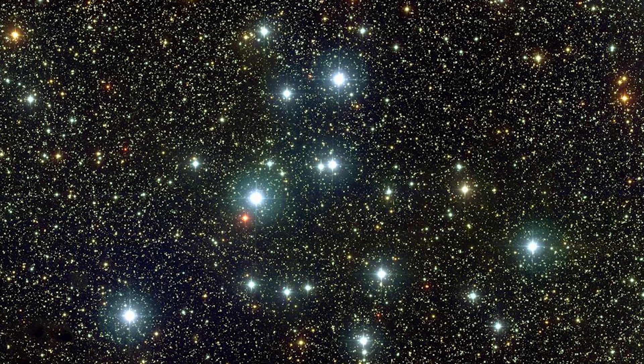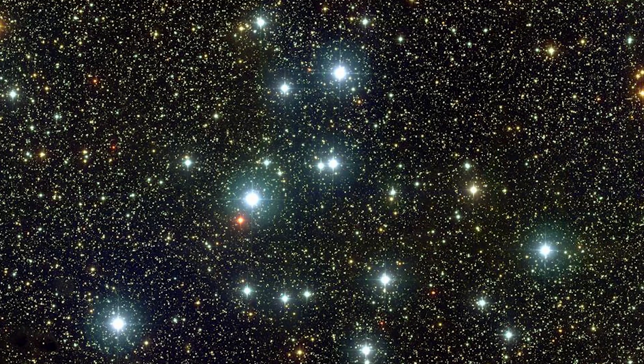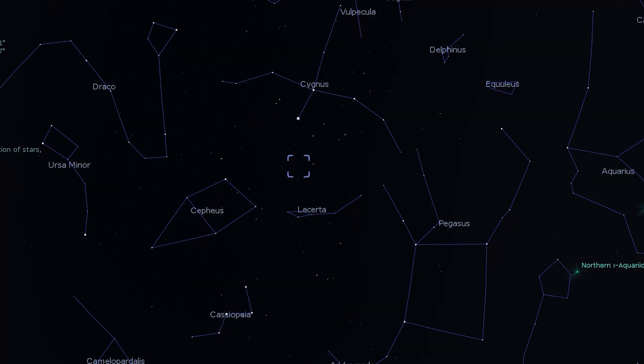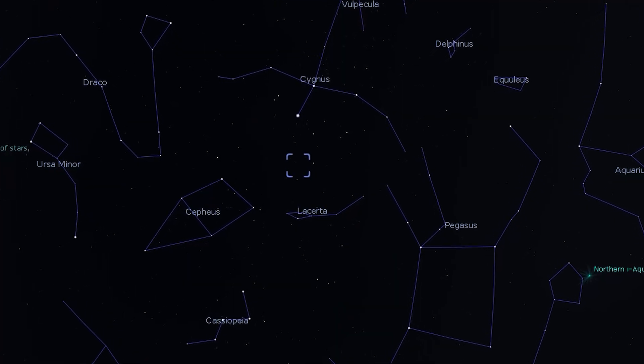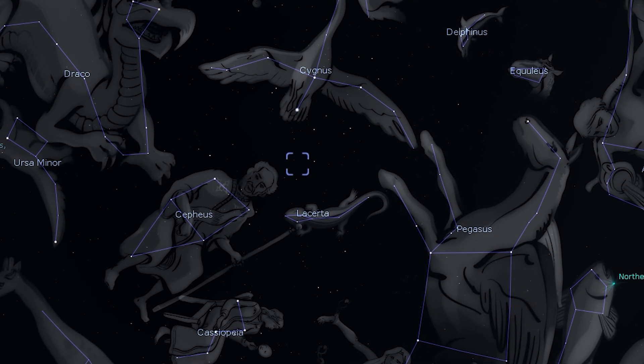The first target on our list tonight is Messier 39, a beautiful open cluster located in the constellation of Cygnus. It's rather bright and you can find it between the star Deneb and the constellation of Cassiopeia. It's bright enough that you should be able to see it with the unaided eye if your skies are dark enough; otherwise you'll need binoculars or a telescope depending on how light-polluted your area is.